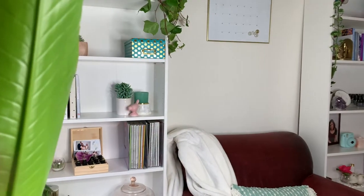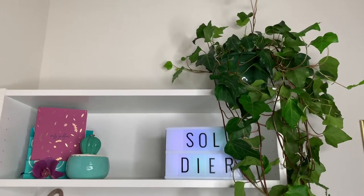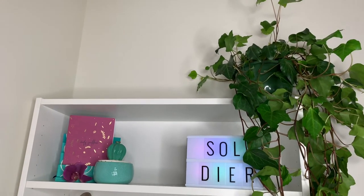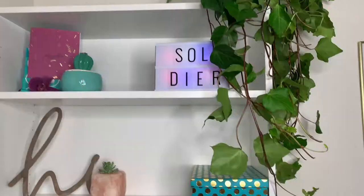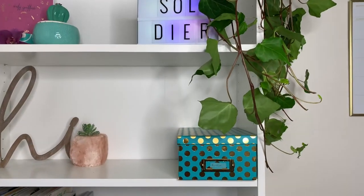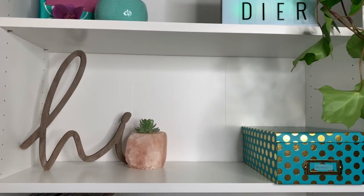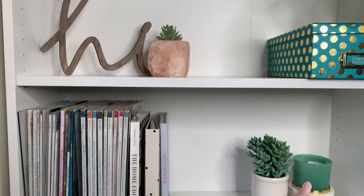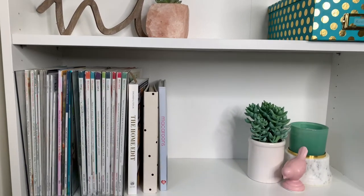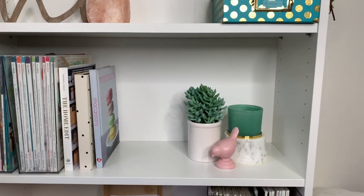As the months go by I will be collecting some more beautiful things to fill out my shelves. I have my word of 2020, which is 'soldier,' beautifully displayed in this light box. I also have this beautiful ivy going all the way down the bookshelf, a box full of random things, some other decorations, and some magazines because I want to make a vision board within the next two days.